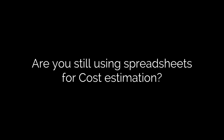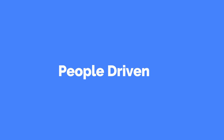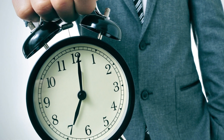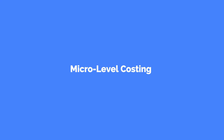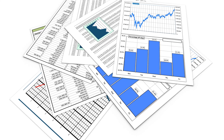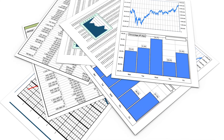Are you still using spreadsheets for cost estimation? You know that it is people-driven, and the method of every person is different. It takes a lot of man-hours to do what-if scenarios and micro-level costing. It is not standardized, as there is no standard template. It is unstructured data, not usable for analytics.